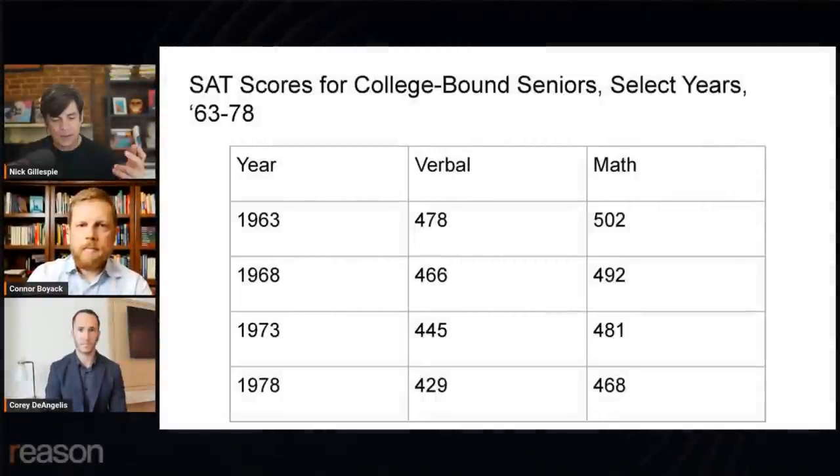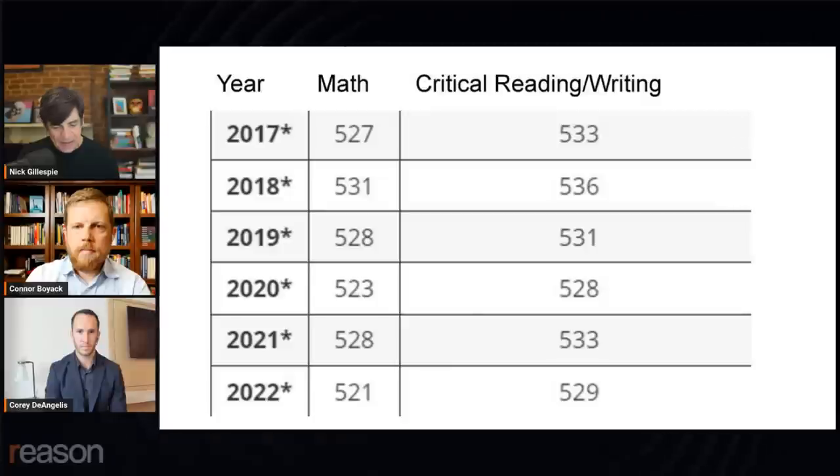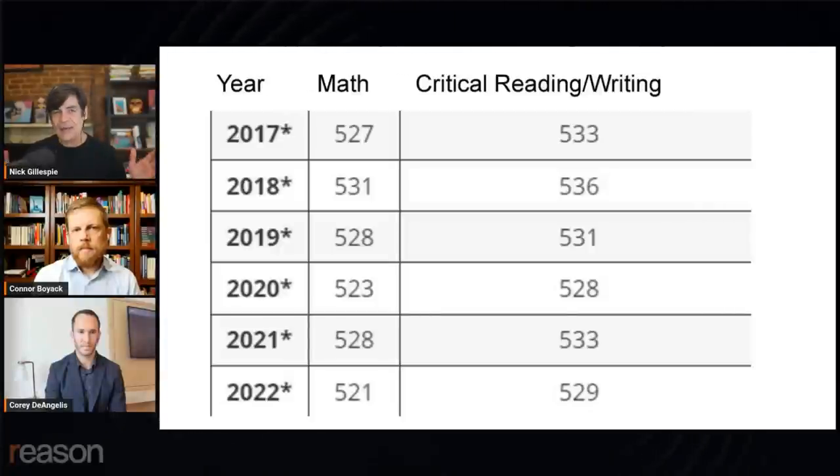These are SAT scores for college-bound seniors in 1963, 1968, 1973, and 1978 — the years leading up to that period. You see consistent declines. More recently, we're essentially looking at 80 years of a kind of collapse.